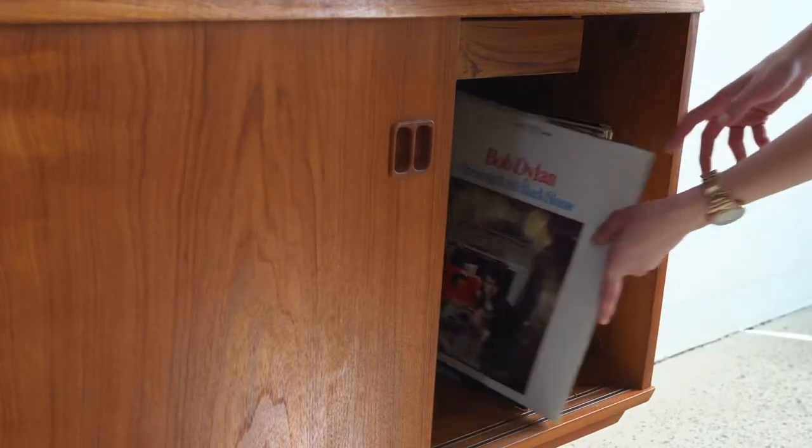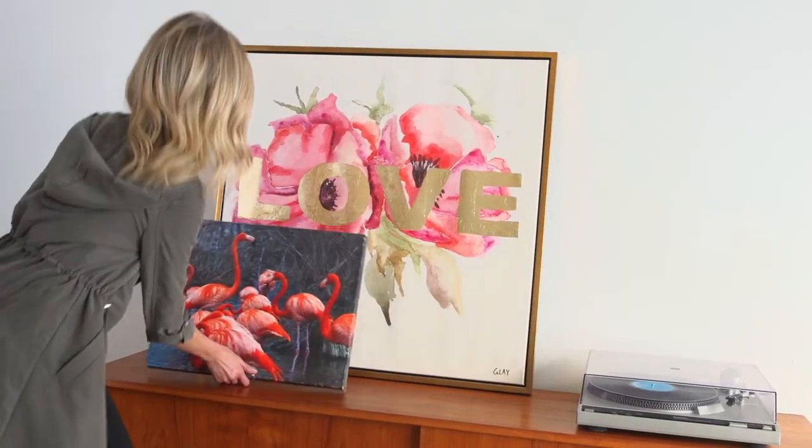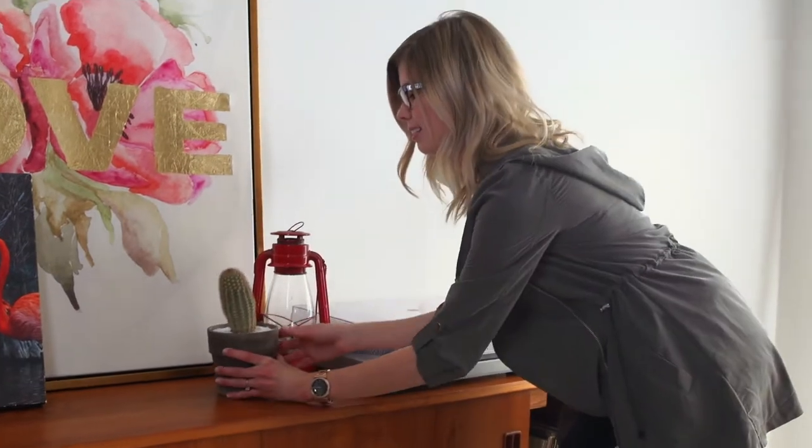If your style is more eclectic, play around with some vignettes that feature succulents and perhaps your antique record player. For a more youthful, down-to-earth vibe, lean your art against the wall instead of mounting.